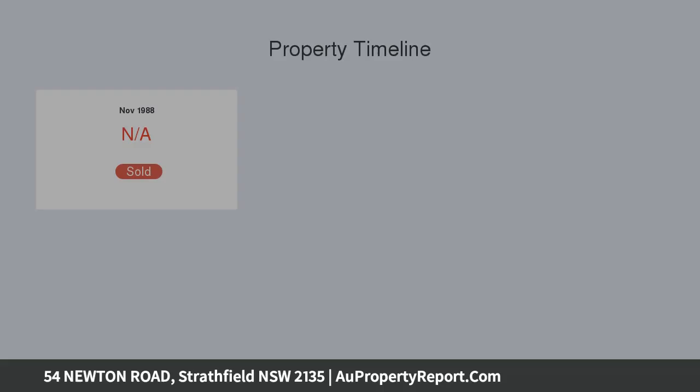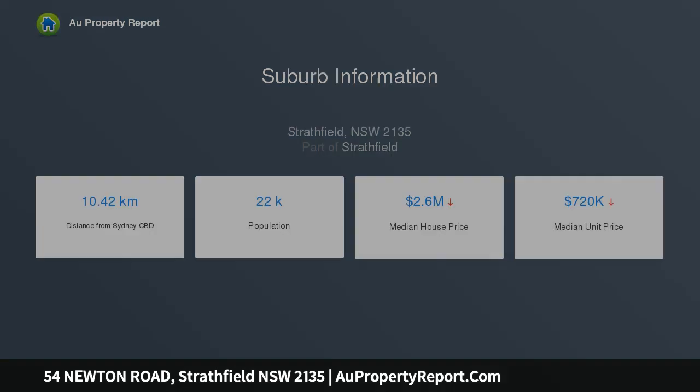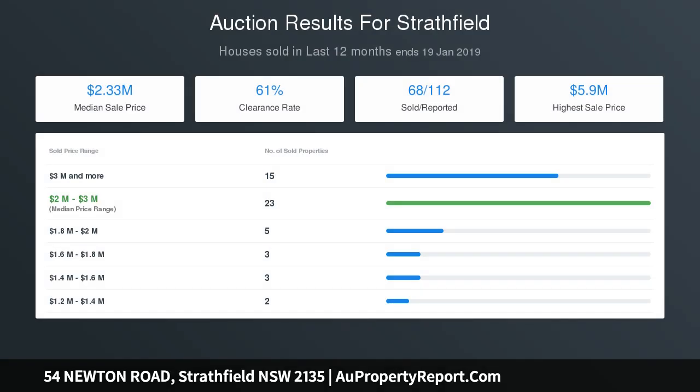Extra wide 20.75 meter block, approximately 878 square meters in total. Near to all the best schools, golf course, parks and cycleways, set amongst some of Stratfield's finest homes — the perfect site to build your dream home. First time offered in over 40 years, so take this tremendous opportunity to buy now and profit in future.